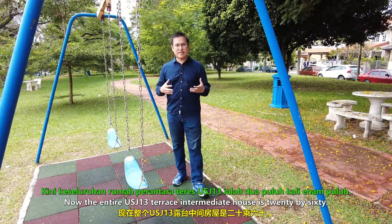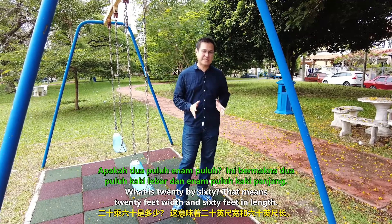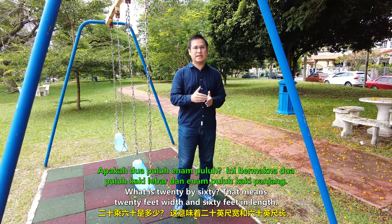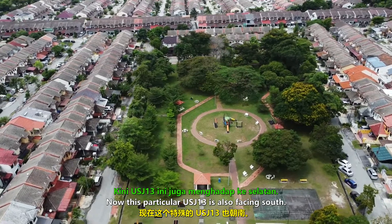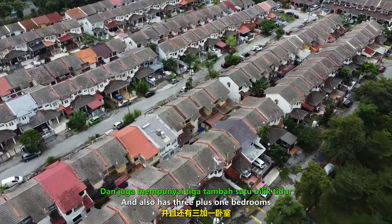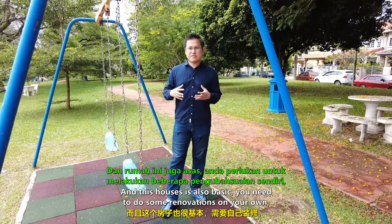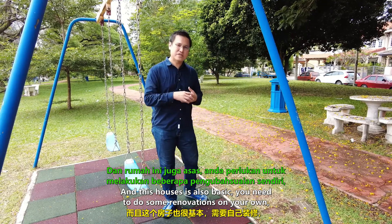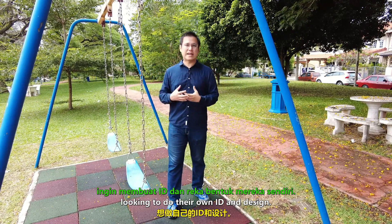The entire USJ 13 terrace intermediate house is 20 by 60, meaning 20 feet width and 60 feet in length. This particular unit is facing south and directly faces the main playground. It also has three plus one bedrooms and three bathrooms. This house is quite basic, so you'll need to do some renovation on your own, which is perfect for those looking to do their own interior design.